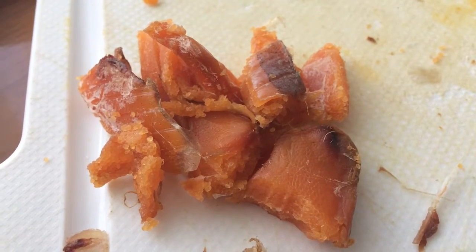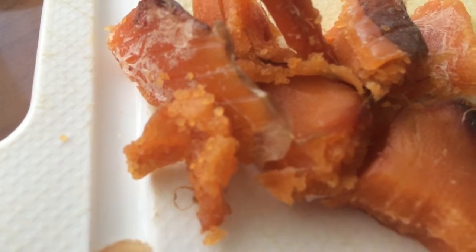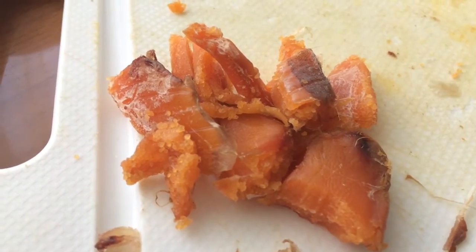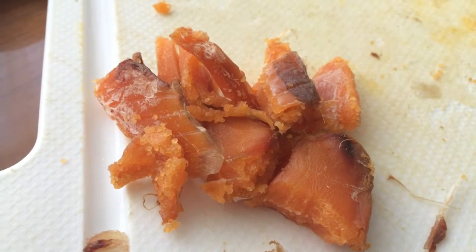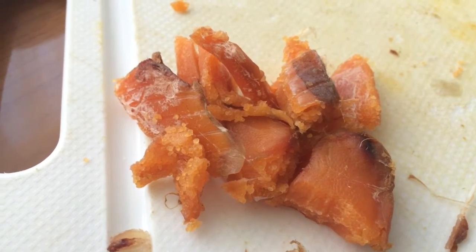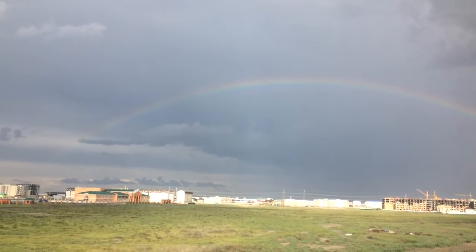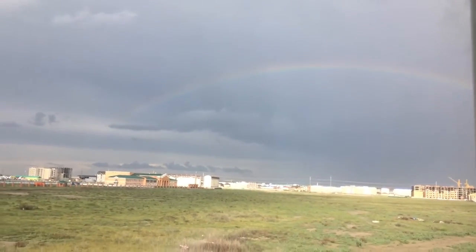We're gonna save this caviar for later. You can actually see the little eggs in there — look at those fish eggs, all chewy and salty. I think I've had enough for now. I've almost had a whole beer, so it's been a really good day in Atyrau.